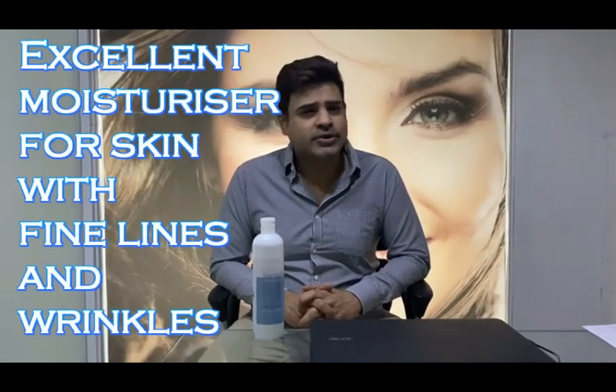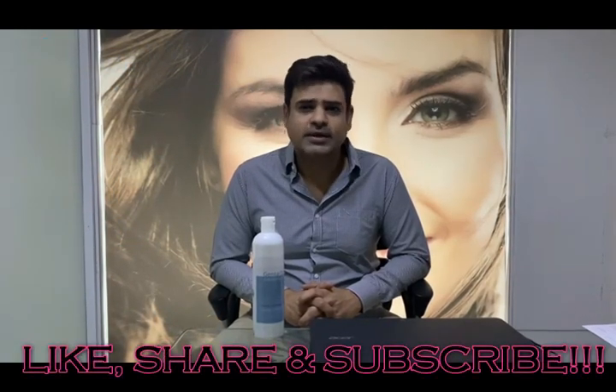It is not only a genius exfoliating lotion, but it can also be used as an excellent moisturizer for skin with fine lines and wrinkles. A must-have product this winter. Order now from the link below in the description.